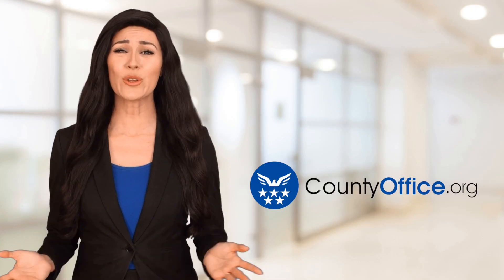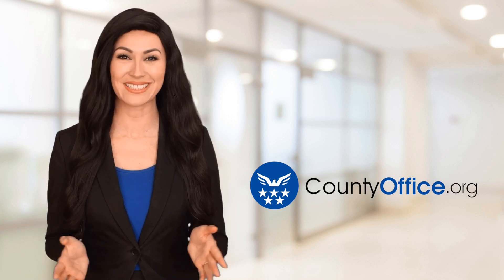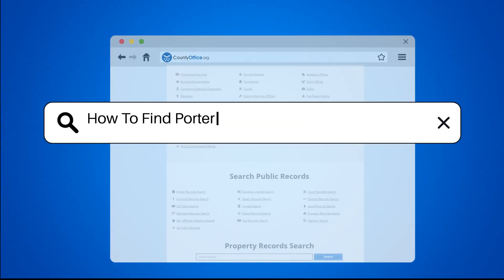Welcome to County Office, your ultimate guide to local government services and public records. Let's get started. How to find Porter County, Indiana court records?